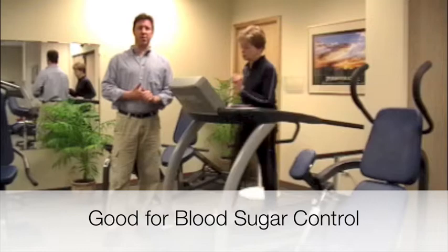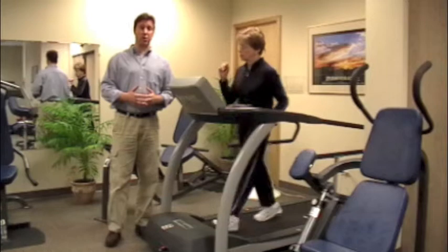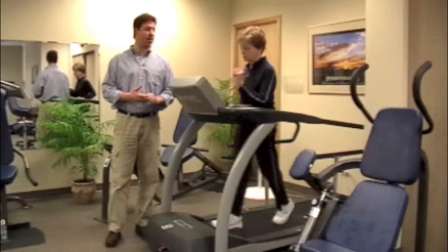Many of the people who come in here and work with me will come in with somewhat high blood sugar, and after they do maybe a half an hour of exercise, we check their blood sugar again and it's dramatically lower. So it's actually a very effective thing to do along with the medications that you take.